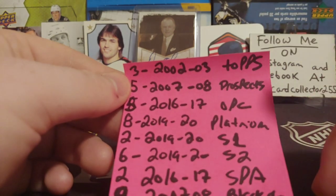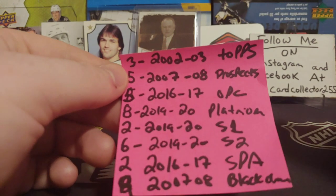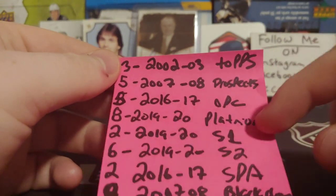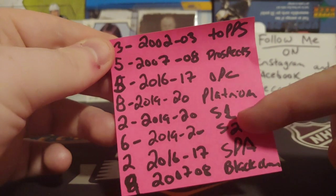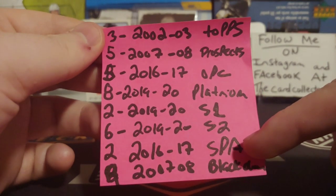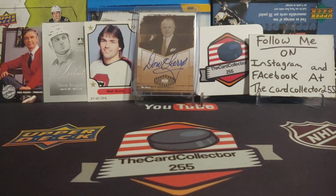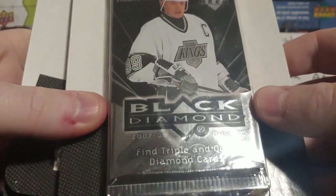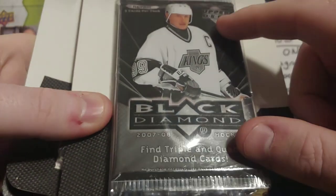Almost all this stuff is from Shoppers. If you guys are from Canada and have a Shoppers, go in — they might have Series 1 and Series 2 packs for $1.29 a pack. We also got some Platinum Series 1 and Series 2 from this year, and SP Authentic from Matthews' year and 07-08. It's going to be an awesome blast. There are three per blister so we're opening nine of these retail.